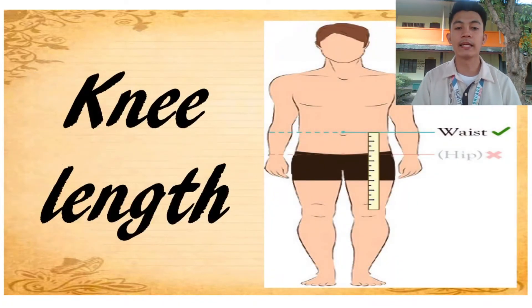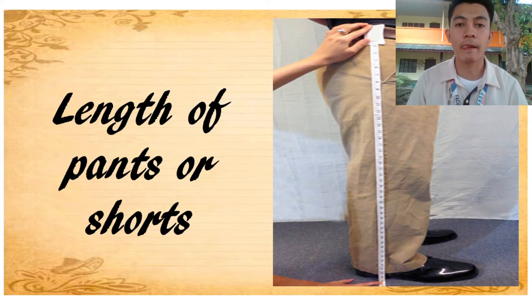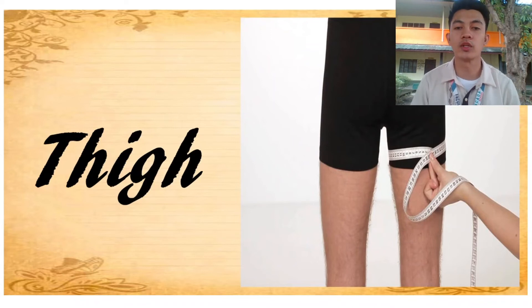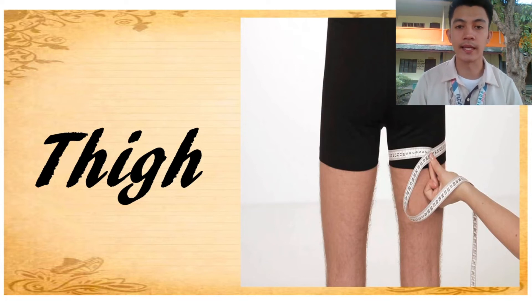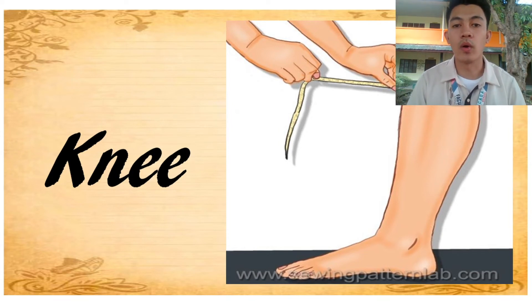Next, knee length — it is measured from the waistline down to the knee. Next, length of pants or shorts — it is measured from the waistline down to the desired length. Next, thigh — it is measured from the fullest part of the thigh. And lastly, the knee — it is measured from the fullest part of the knee, so we know how wide or narrow we want the garment to be.